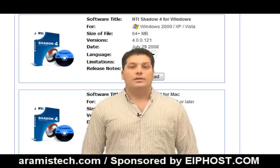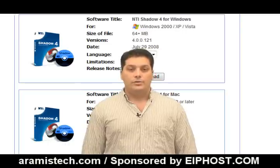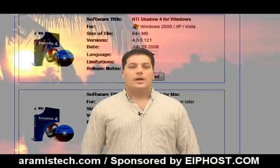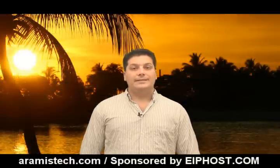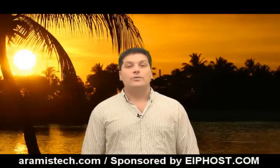You have nothing to lose — try NTI Shadow for 30 days. They have a free trial that you can use to get an idea if this is the software that works for you. You won't be disappointed. Visit aramistech.com for the links to download the free trial. I also wanted to mention this software is available for Mac OS X.